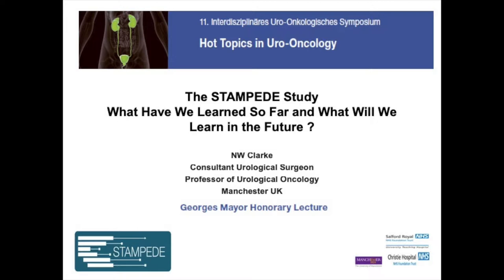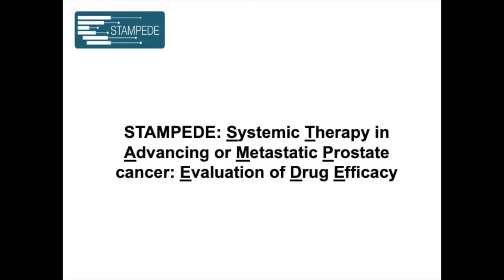STAMPEDE stands for Systemic Therapy in Advanced or Metastatic Prostate Cancer Evaluation of Drug Efficacy. We started with a group of notables: Nick James, Malcolm Mason, myself, David Durnley, and two statisticians, Matt Sides and Max Palmer — six men in a room. Max really had the idea for the multi-arm, multi-stage design, in about 2002. We planned it all and got going in 2005.